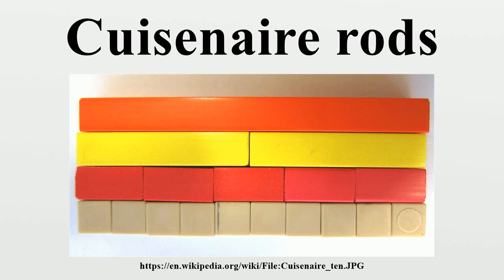In 2004, Cuisenaire rods were featured in an exhibition of paintings and sculptures by New Zealand artist Michael Parekoffi. In 2013, Lugano, Switzerland-based company Primo developed Cubetto, a robot designed to teach four-year-olds computer programming, similar to how five-year-olds in the 1960s were taught math using Cuisenaire rods.